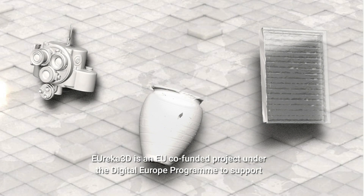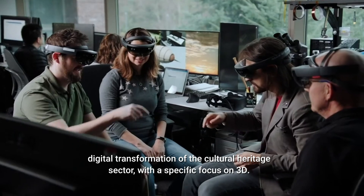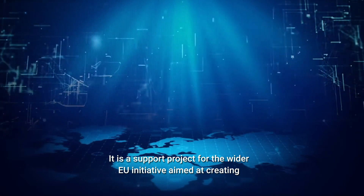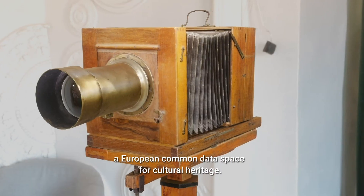Eureka 3D is an EU co-funded project under the Digital Europe Programme to support digital transformation of the cultural heritage sector, with a specific focus on 3D. It is a support project for the wider EU initiative aimed at creating a European Common Data Space for cultural heritage.